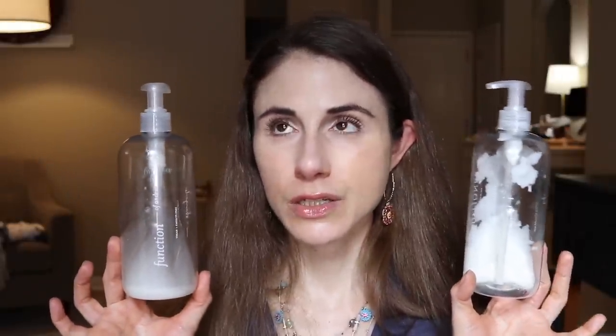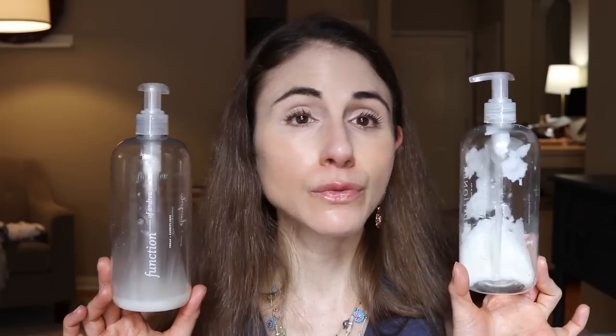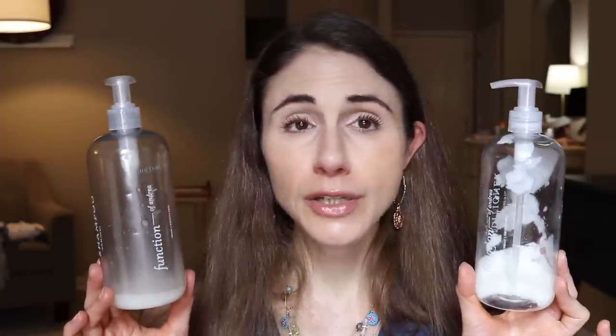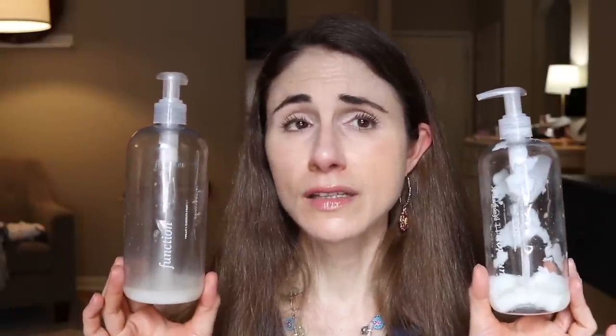I've been using Function of Beauty shampoo and conditioner for several years now and I love it. It's fully customizable hair care products delivered right to your door — really convenient. I always get the fragrance-free option. They also have a body wash and lotion, both very good. You can customize the products to meet your individual hair type needs, select the type of fragrance or choose fragrance free, choose the strength of the scent, and choose what hair goals you want addressed. The goal I typically select is shine, and I love these.